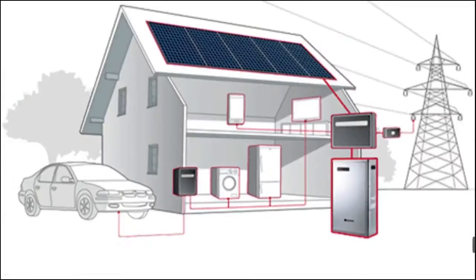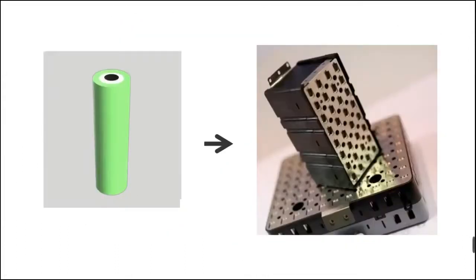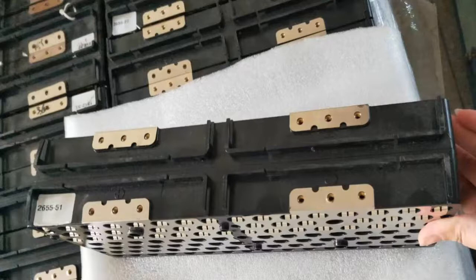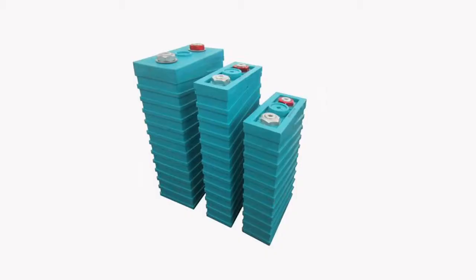Some factories brought battery modules assembled with several cells in parallel to market. The 3.6V 50 Ah module, assembled with 20 pieces of 3.6V 2.5 Ah cells in parallel, became the most popular battery module in the Chinese market. This was later upgraded to the initial model of prismatic cell, adding an outer plastic shell to the 18650 battery module for insulation.